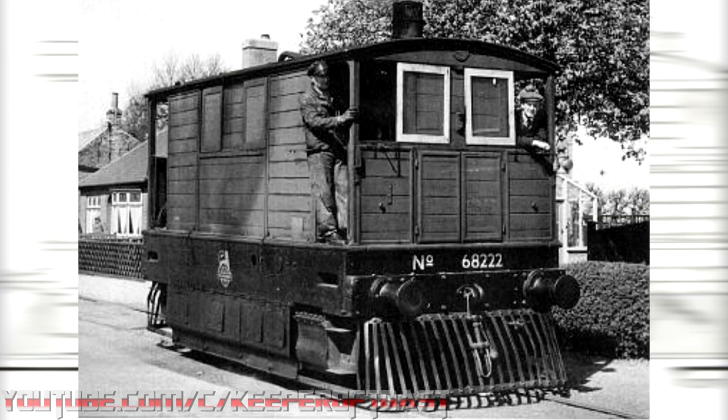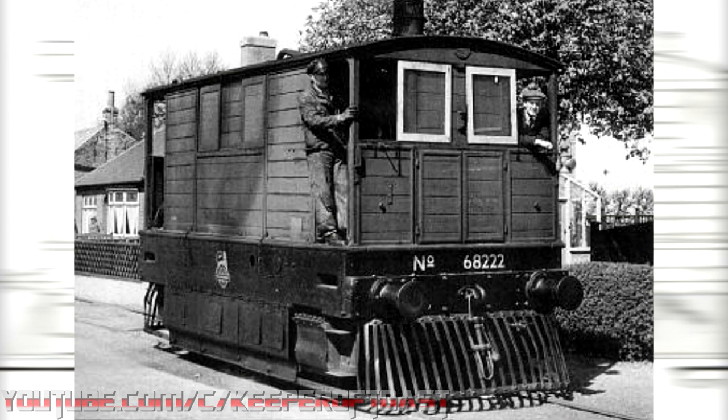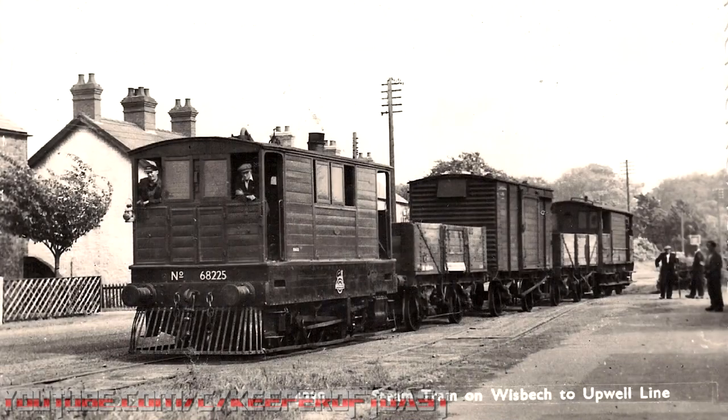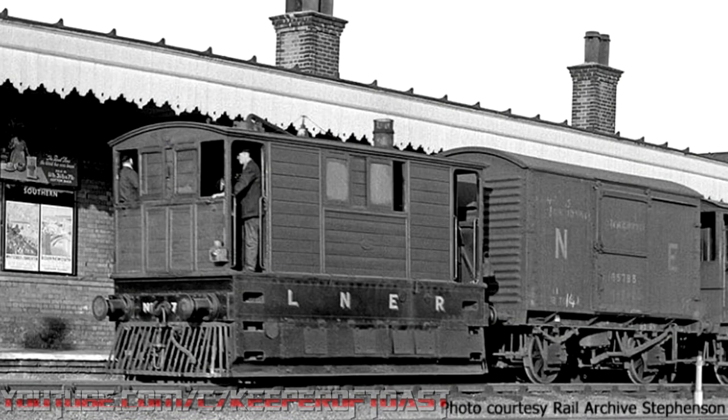Toby is a Class C-53 tram locomotive of the Great Eastern Railway. It's heavily implied that he's specifically No. 127, built in 1914 at Stratford Works. These small engines were designed by James Holden for use on the Wisbech and Upwell Tramway in East Anglia, though they were also common sights in Yarmouth, Ipswich, and elsewhere. The rather unique appearance of these engines stemmed from the nature of the line as a rural carrier of mostly agricultural goods, and it ran along roadways for much of its route.